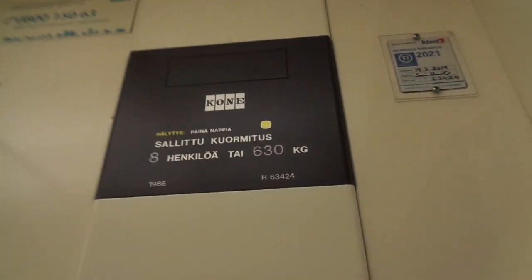Imatra library in Imatra, Eastern Finland. 8 persons and 630 kilograms. Amazing. Built in 1986, age 63424, which is two floors.